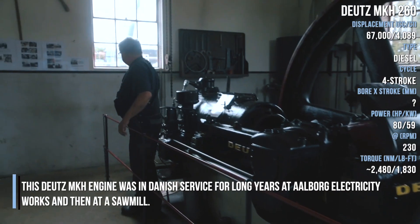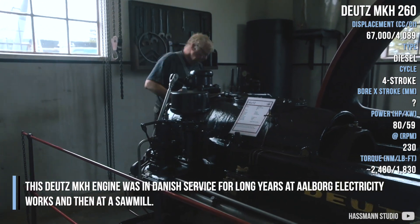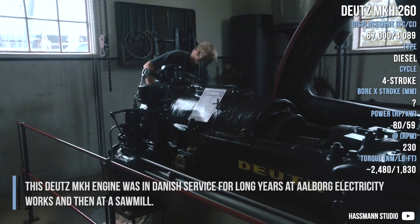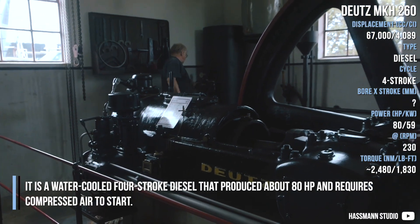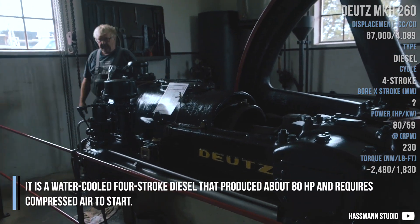The engine was in Danish service for many years at Aalbog Electricity Works and then at a sawmill. It is a water-cooled 4-stroke diesel that produces about 80 horsepower and requires compressed air to start.